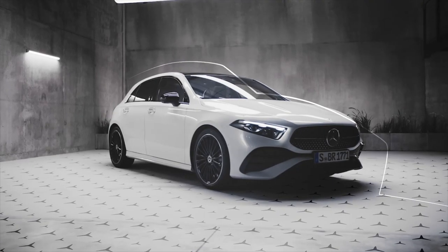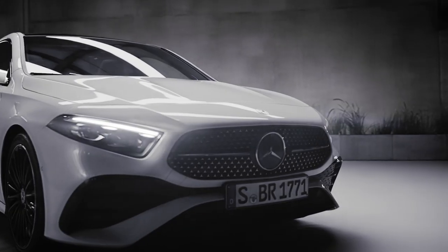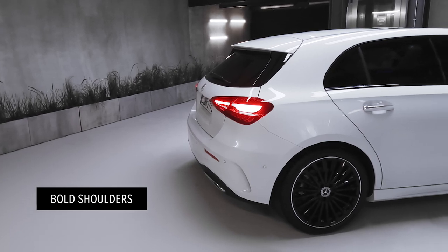Take a first look at the car and you'll see that its design has been guided by the principles of sportiness. The new A-Class has an exciting side view, an expressive lower character line, a long wheelbase and a roofline sloping towards the rear. And these bold shoulders really emphasize the car's dynamic appearance.